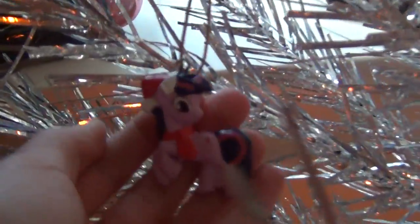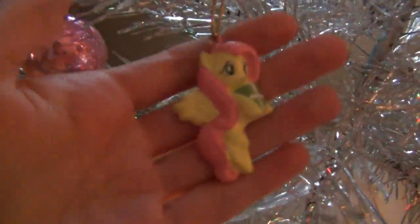I got this Pinkie Pie one, and I got these little ones with Applejack, Twilight Sparkle, Rarity, Pinkie Pie, and Fluttershy — and then I got another Pinkie Pie one right there.